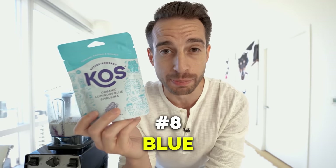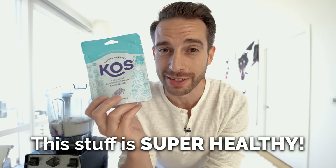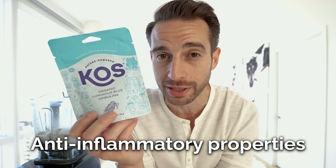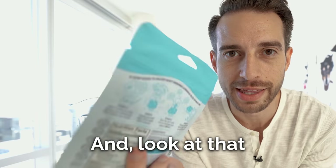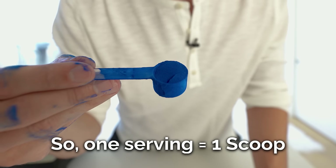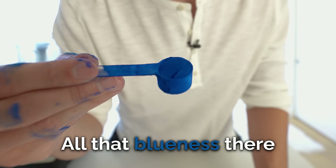Now for organic blue spirulina. This stuff is super healthy, loaded with antioxidants and lots of anti-inflammatory properties — really, really good stuff. Per serving it's only one gram of protein, no carbs or fat. One serving is one scoop — and look at all that blueness.